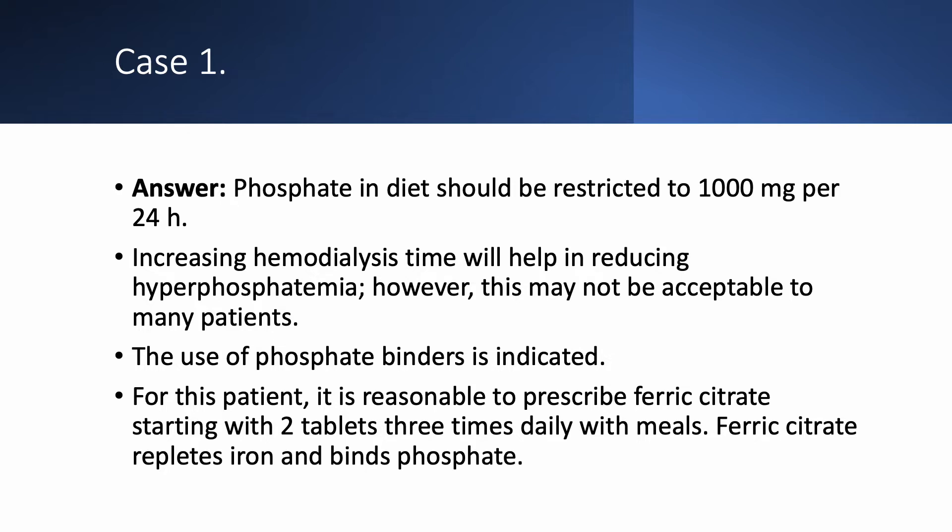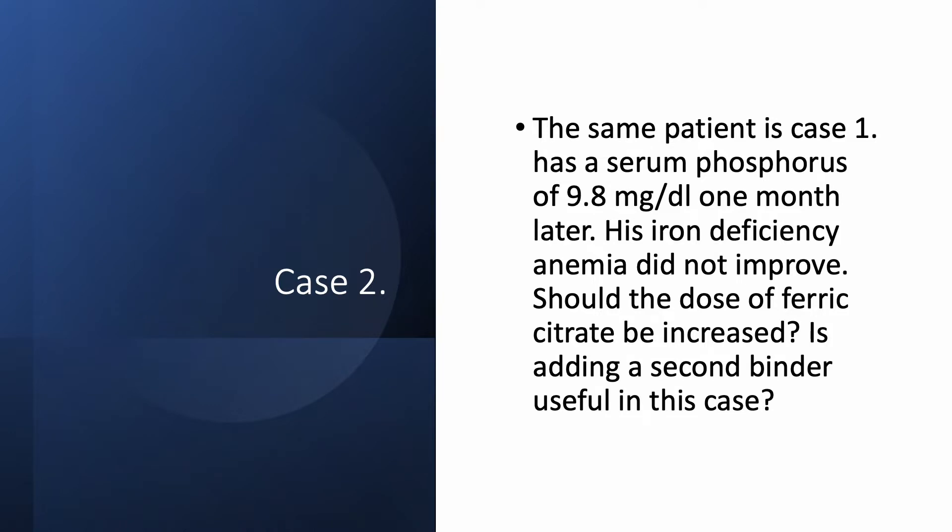Other than that, you can use intravenous or oral iron and use a different binder, but ferric citrate makes sense in this patient. Case number two: the same patient one month later has a serum phosphorus of 9.8 — so we prescribed a binder and his phosphorus has worsened from 7 to 9.8. His iron deficiency anemia did not improve either. Do we increase the dose of ferric citrate, add another binder, or substitute a different binder? What do we do?